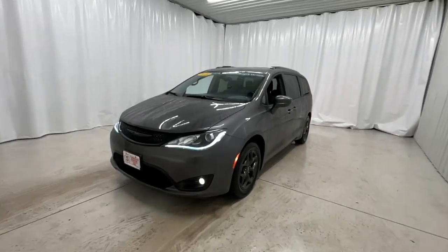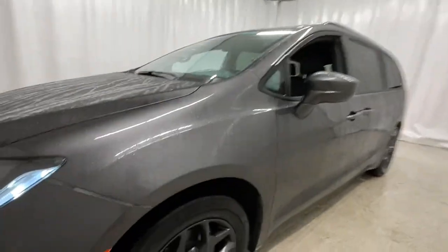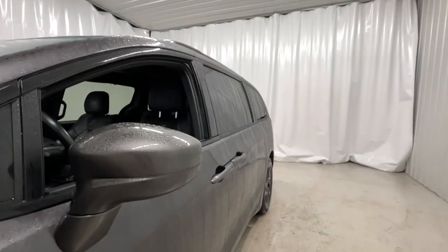You will love the features of this 2019 Chrysler Pacifica. With less than 30,000 miles on the odometer, this vehicle stands out from the rest.